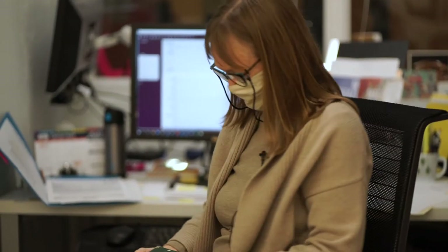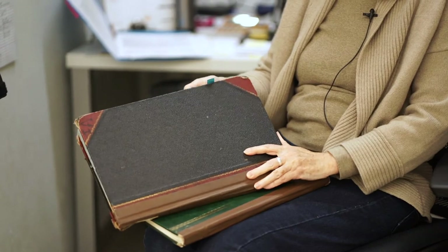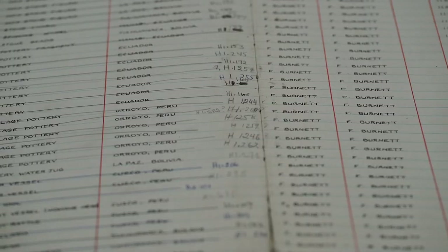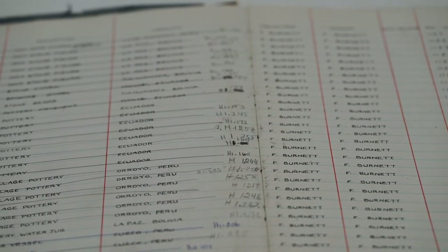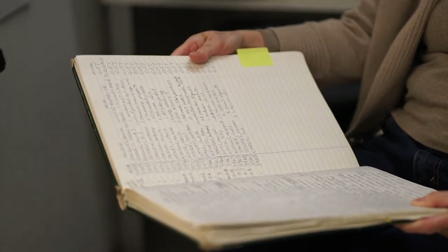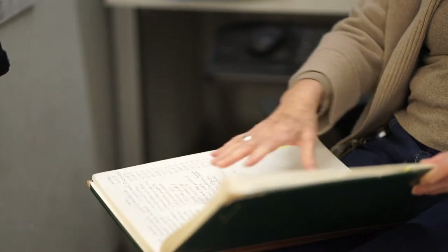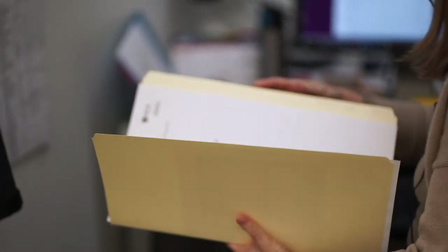We're still using a rather antiquated system for basic registration. Some of the old ledgers go back to the very founding collection — the Burnett collection — and they're in terrible shape because they've been around so long. This was the only way they were registered in the beginning because there weren't any computers. We still do a very basic entry in the ledgers just to keep track of each different accession group that comes in.